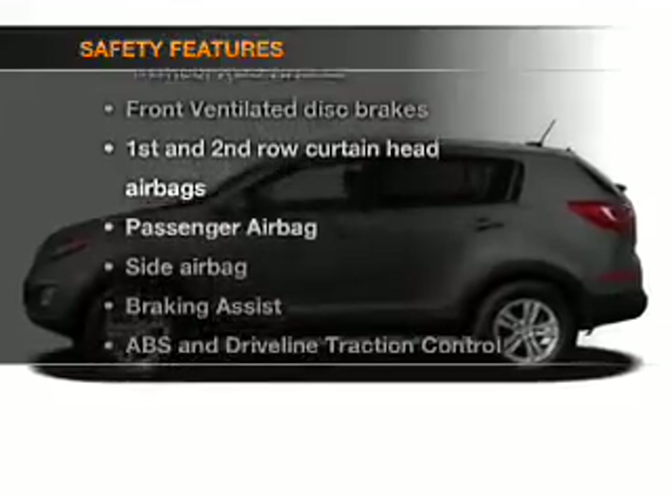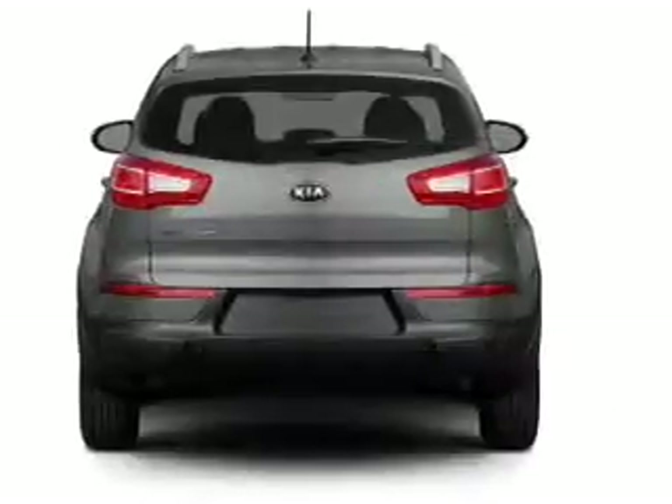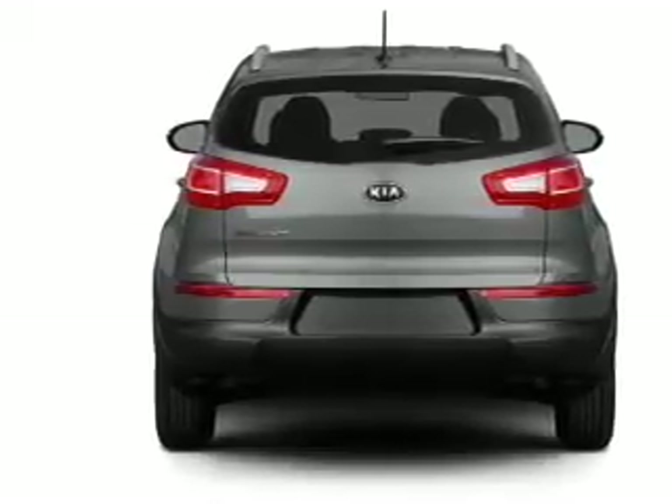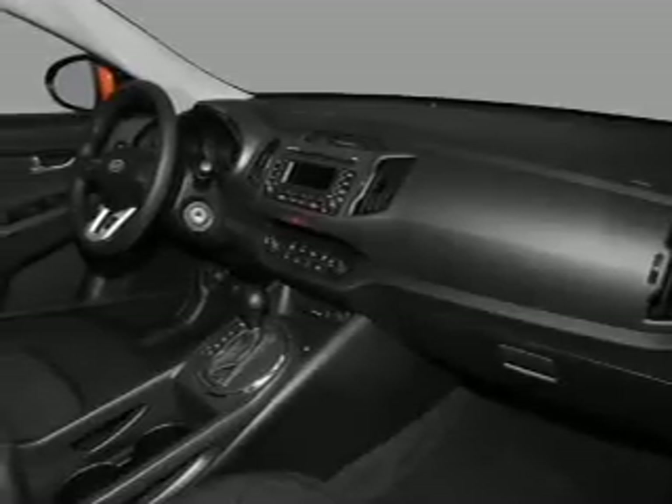And for your peace of mind, the following safety equipment is included: front ventilated disc brakes, curtain head airbags, passenger airbag, side airbag, traction control, stability control, and low tire pressure warning. Let us put you in the driver's seat today.